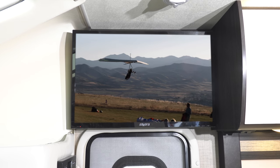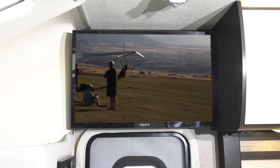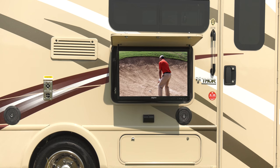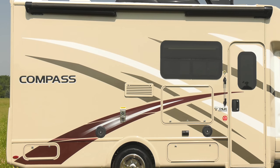The Compass is not short on entertainment. You'll find a television with DVD player and Bluetooth coach radio in your living area. There's a television in the bedroom and a TV on a swivel on the outside, under your legless power patio awning with LED lights.